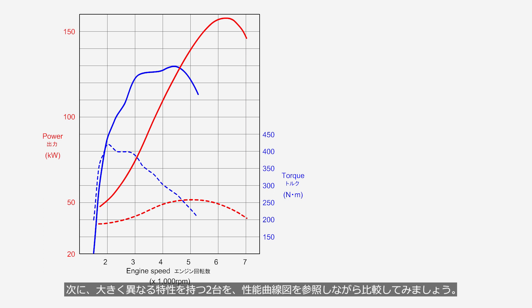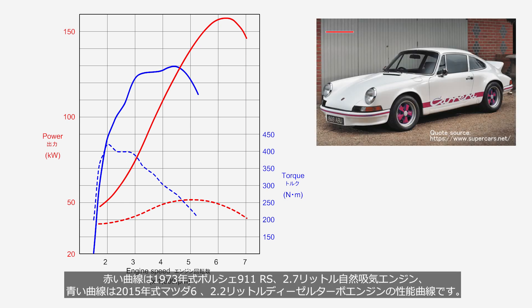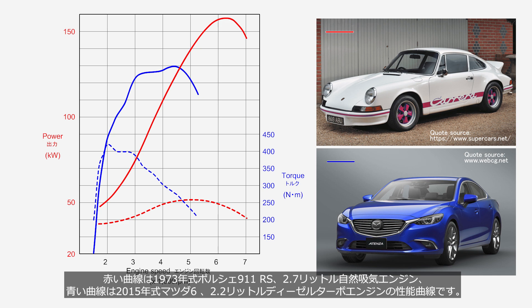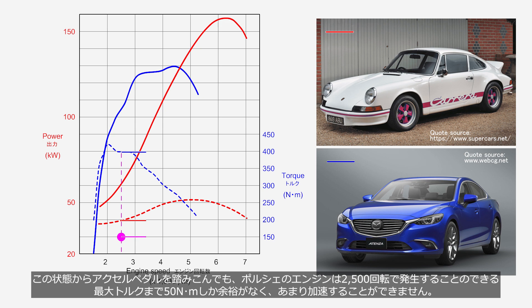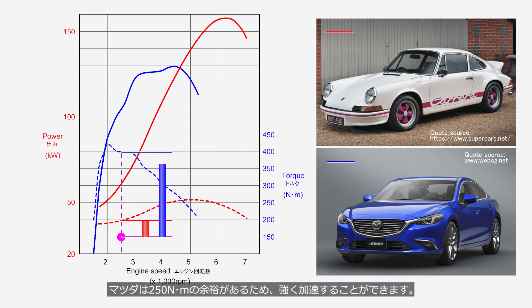Next, let's compare two cars with significantly different characteristics using the performance curve. The red curve represents a 1973 Porsche 911 RS with a 2.7-liter naturally aspirated engine, while the blue curve represents a 2015 Mazda 6 with a 2.2-liter diesel turbo engine. Both cars are cruising at 2,500 rpm, requiring 150 Nm of torque to maintain speed. If the accelerator is depressed, the Porsche has an excess of only about 50 Nm at its maximum torque of 200 Nm at 2,500 rpm, so it cannot accelerate significantly. The Mazda has an excess of 250 Nm, allowing it to accelerate greatly. Therefore, the amount of torque represents the capacity for acceleration.